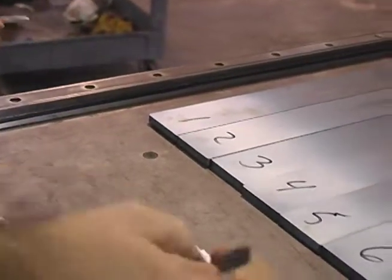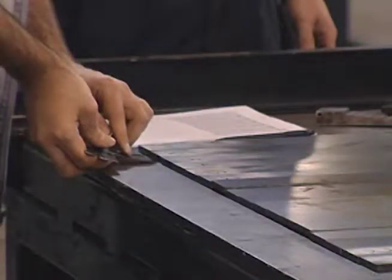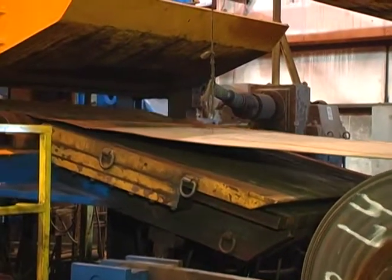The temper pass product exhibits no coil memory and is much flatter. In fact, the edge-to-edge flatness consistency is far superior to the non-temper-pass product.